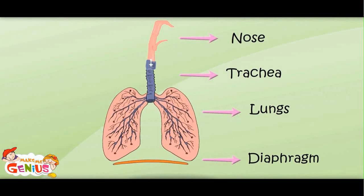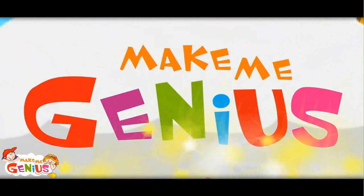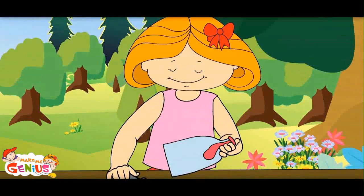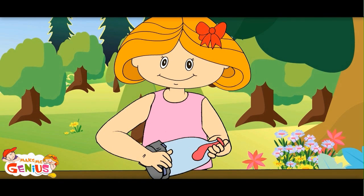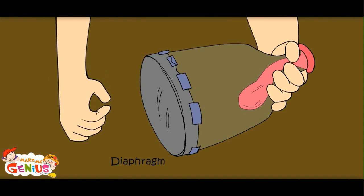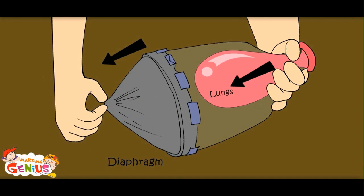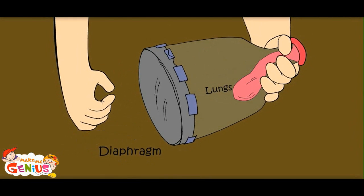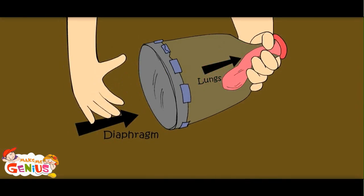Now I understand the whole process. Let me show you an experiment on how the diaphragm and lungs work. This rubber is like a diaphragm and the balloon is like the lungs. When the diaphragm goes down, air goes into the lungs. And when the diaphragm goes up, air goes out of the lungs. Now I know how we breathe.